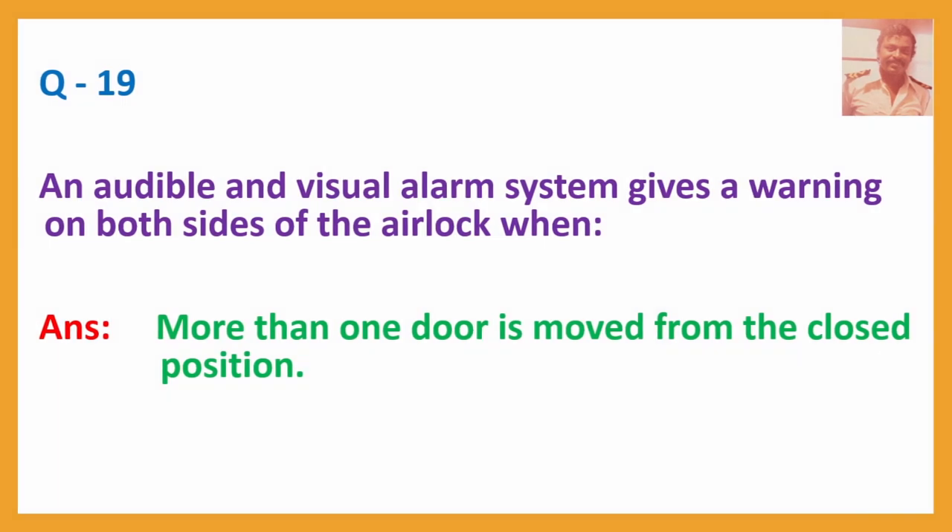Question No. 19: An audible and visual alarm system gives a warning on both sides of the airlock when more than one door is moved from the closed position.